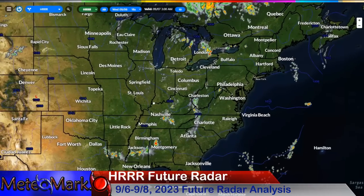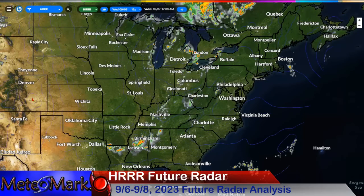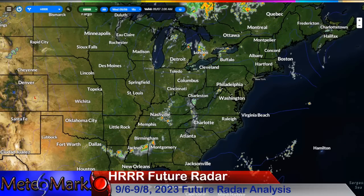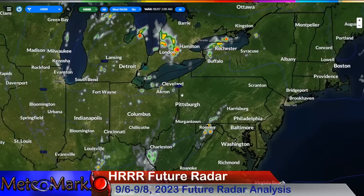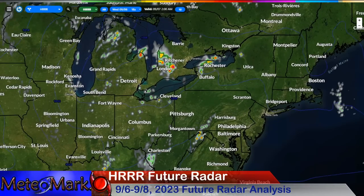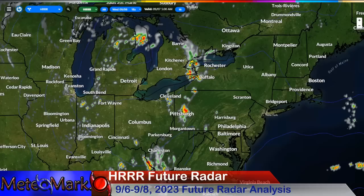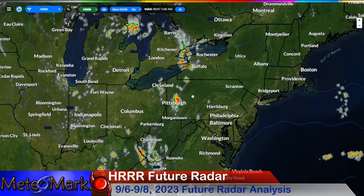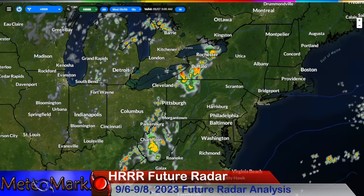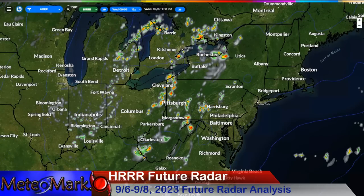Taking a look at HRRR Future Radar for any severe weather. Going through the rest of the night it looks pretty benign. We might have some showers and thundershowers around the Ohio Valley, the Cleveland, Ohio area up to Buffalo, New York. We could actually have some problems heading towards 4 a.m., as this line develops along this frontal boundary. We could see showers and thunderstorms moving up towards the northeast, and some of these could pack a punch — damaging wind and large hail.